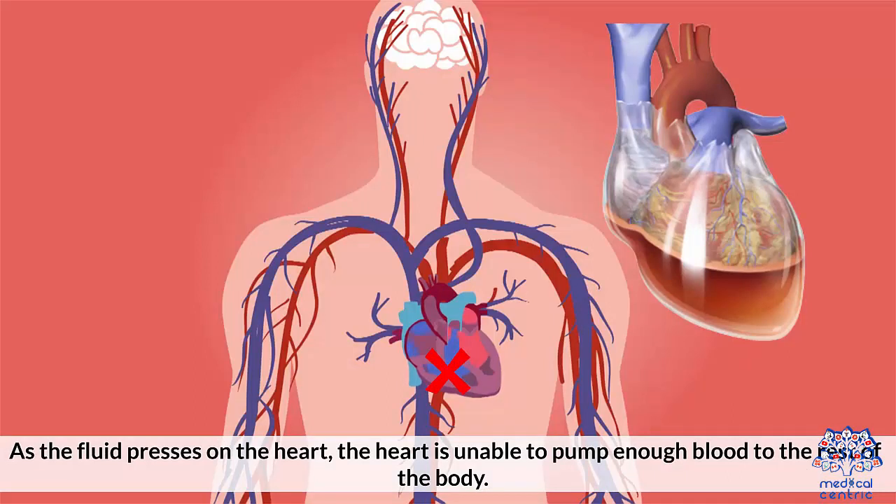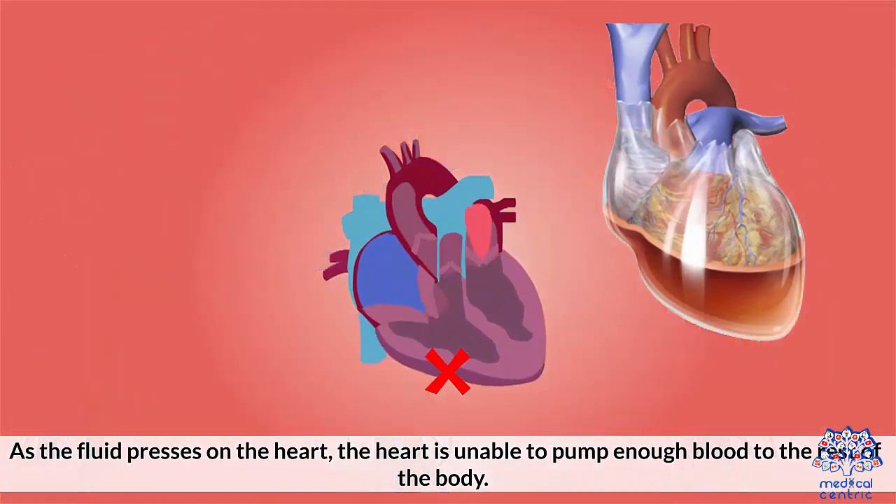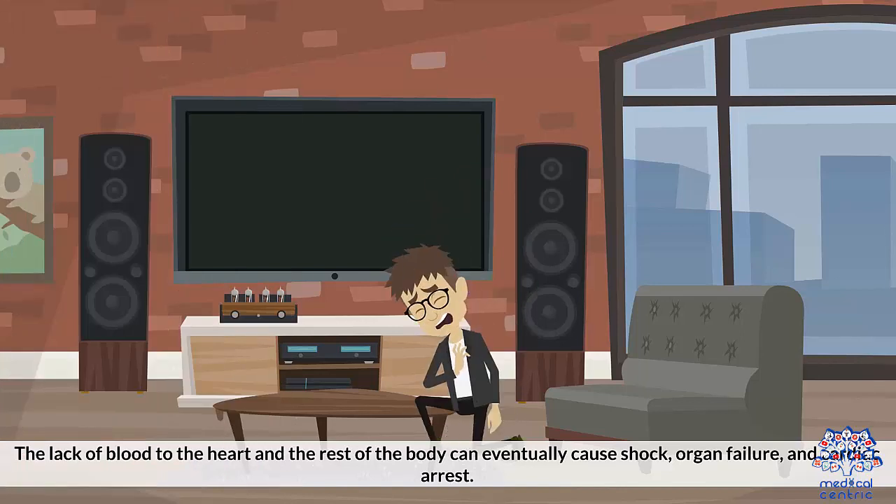As the fluid presses on the heart, the heart is unable to pump enough blood to the rest of the body. The lack of blood to the heart and the rest of the body can eventually cause shock, organ failure, and cardiac arrest.